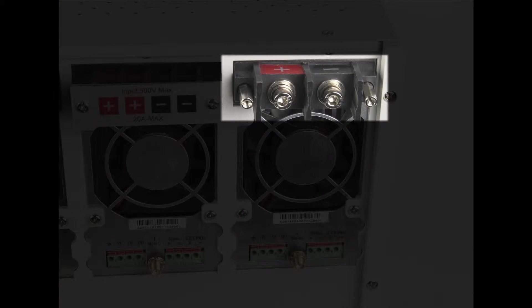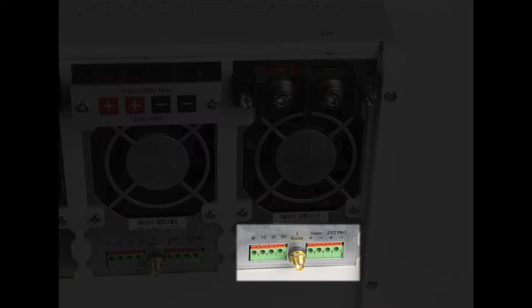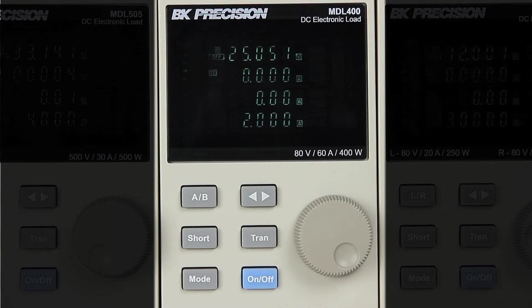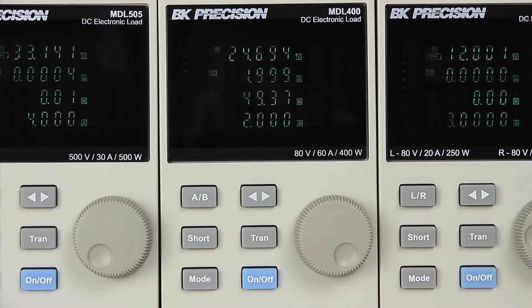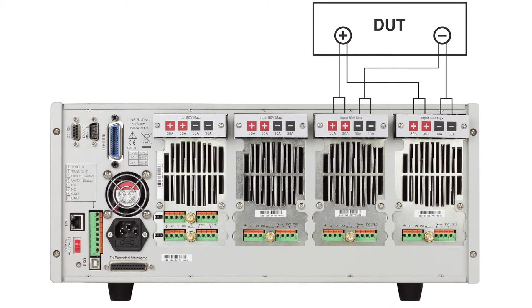Load input terminals are located on the rear of each module along with an analog current control and monitoring terminal. Each channel input can be turned on independently or synchronously with other channels in the mainframe.